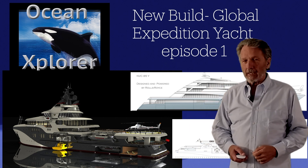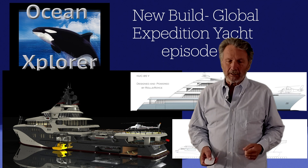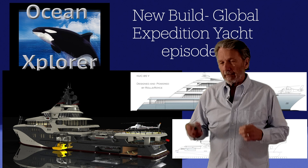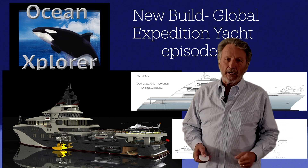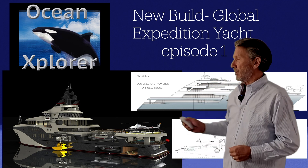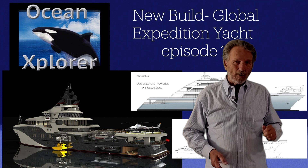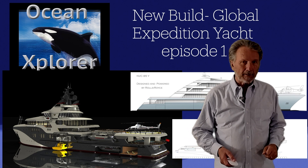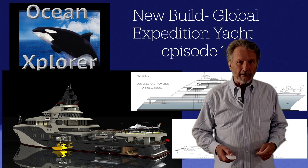We've been working with a client for a couple of years now developing concepts for his family expedition yacht to do global cruising. We've looked at a number of different hull configurations and designs. The ones on screen are not going to be the final design — we're working with naval architects and designers right now, and I'll be introducing those designs later in the series.